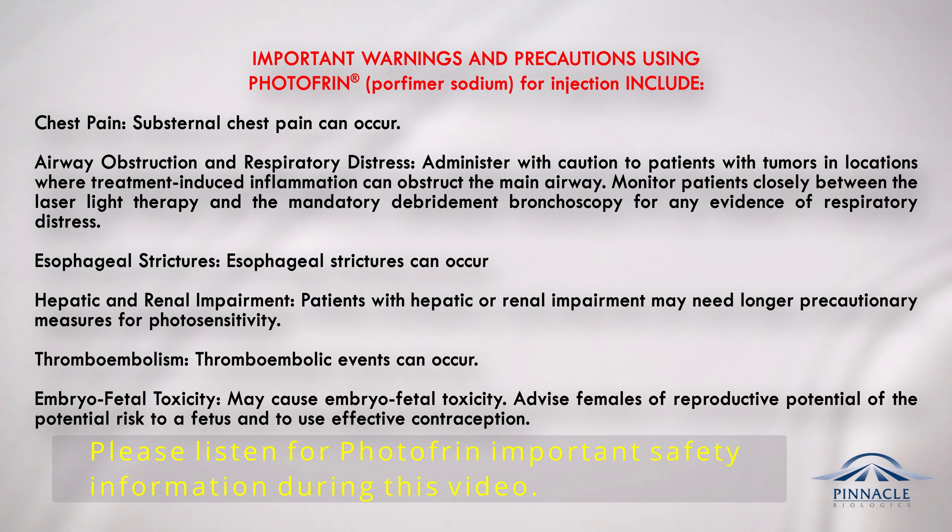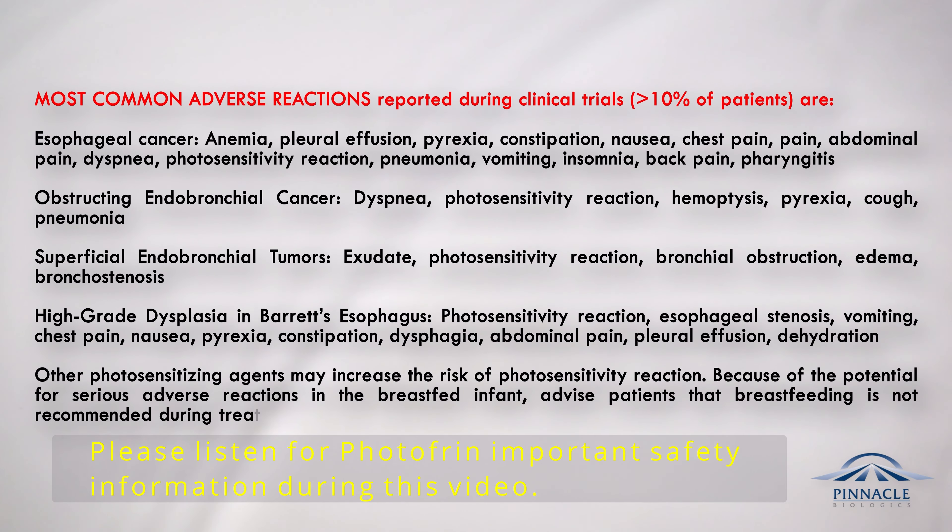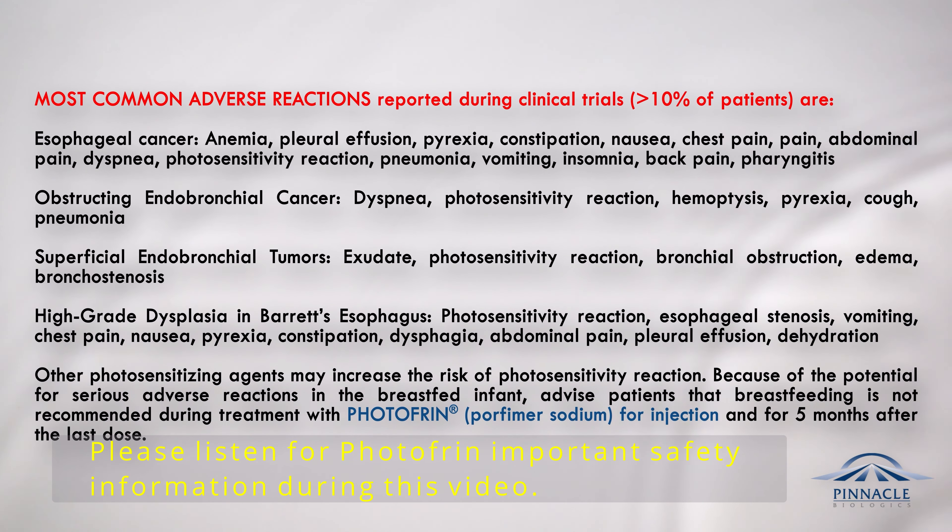Most common adverse reactions reported during clinical trials in greater than 10 percent of patients include: for esophageal cancer — anemia, pleural effusion, pyrexia, constipation, nausea, chest pain, pain, abdominal pain, dyspnea, photosensitivity reaction, pneumonia, vomiting, insomnia, back pain, and pharyngitis; for obstructing endobronchial cancer — dyspnea, photosensitivity reaction, hemoptysis, pyrexia, cough, and pneumonia; for superficial endobronchial tumors — exudate, photosensitivity reaction, bronchial obstruction, edema, and bronchostenosis; for high-grade dysplasia in Barrett's esophagus — photosensitivity reaction, esophageal stenosis, vomiting, chest pain, nausea, pyrexia, constipation, dysphagia, abdominal pain, pleural effusion, and dehydration.